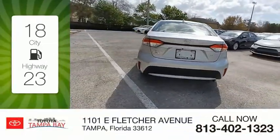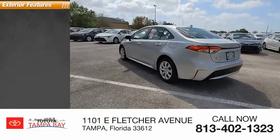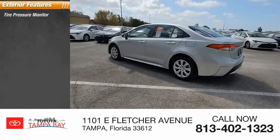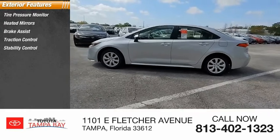Great fuel efficiency saves you money by requiring fewer trips to the gas station. Here are some of this vehicle's great options: tire pressure monitor, heated mirrors, brake assist, traction control, stability control.